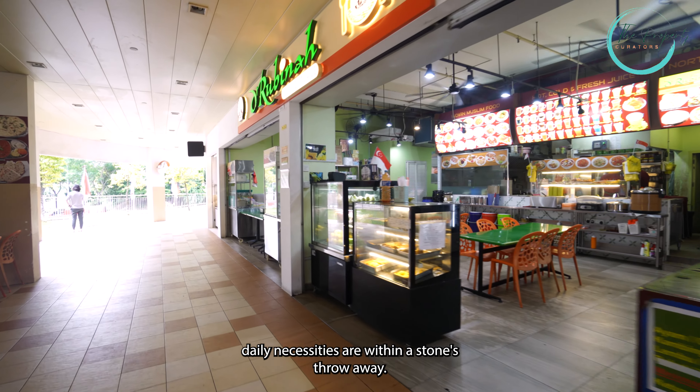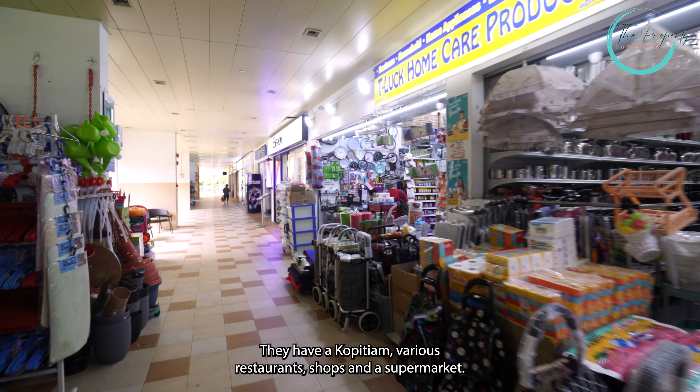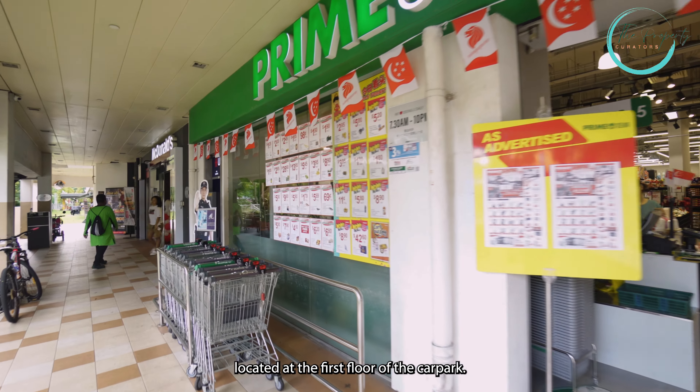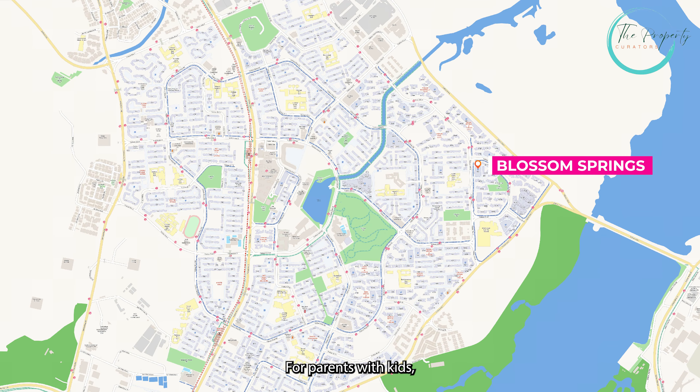For the bedside, you can actually fit up to a queen size with ample walking space. In this neighbourhood, you'll find that daily necessities are within a stone's throw away. There's a kopi tiang, various restaurants, shops, and a supermarket located at the first floor of the block. You can even find a McDonald's here.